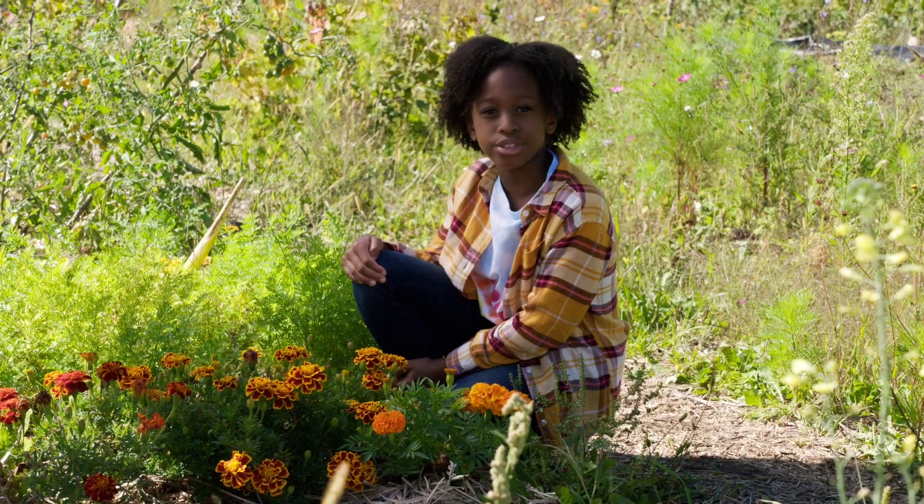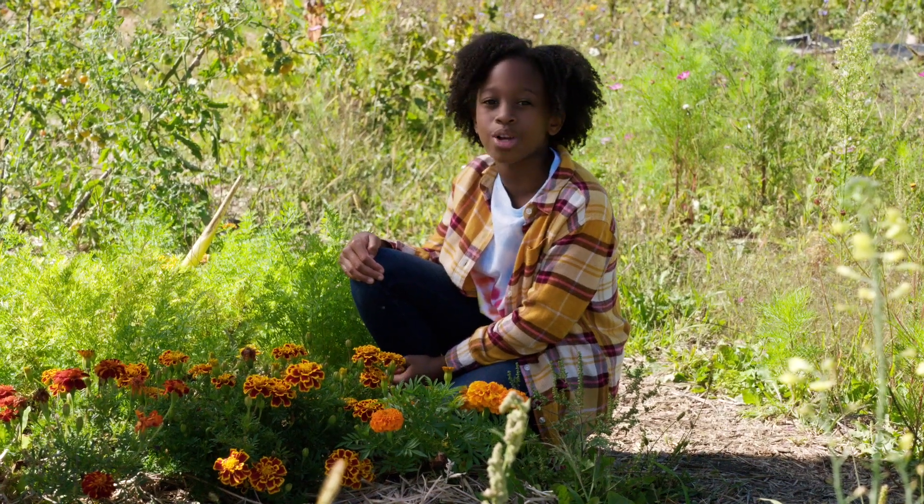Today we're asking: what's a bee got to do with your favorite jeans? Let's find out what all the buzz is about.